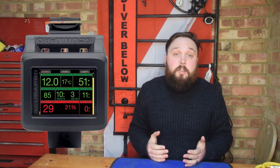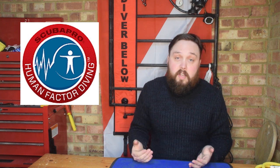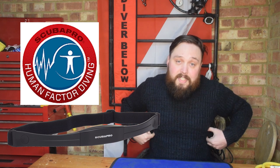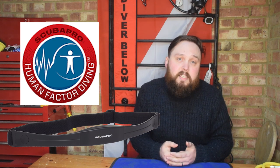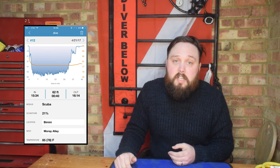The Scuba Pro G2 dive computer doesn't look particularly flash or exciting, but while it might just look like any other dive computer, it has something very special inside it. The G2 and a bunch of other Scuba Pro dive computers have human factor diving, which means it can connect to a heart rate monitor that you wear across your chest. This is more important than just another line graph on your dive log — it can also change your dive profile based on how hard your body is working.